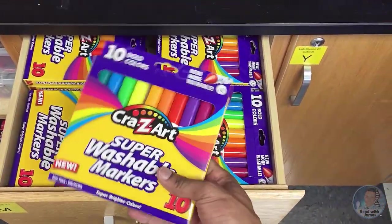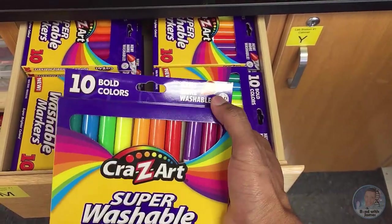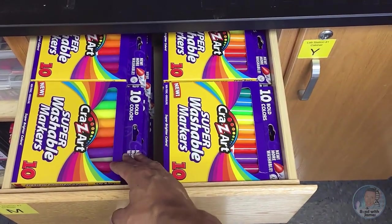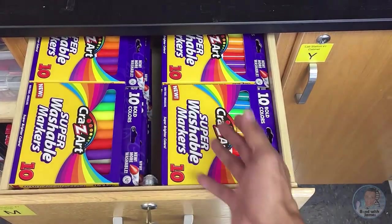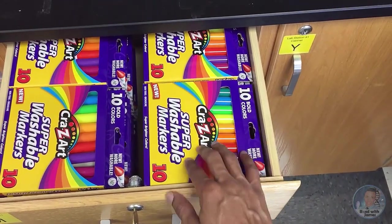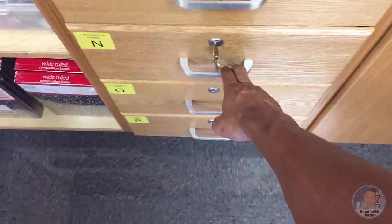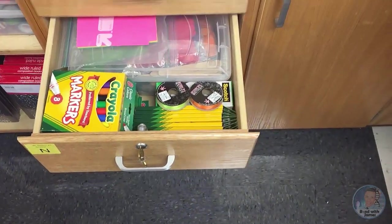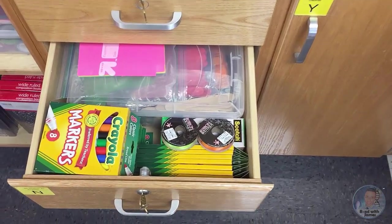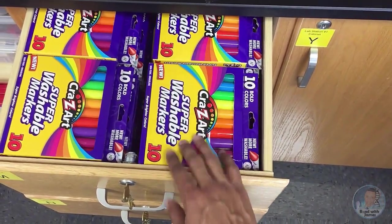I purchased 32 sets of these 10-pack markers at Walmart before the start of school last year because they were really cheap — cheaper than Target, and I normally shop at Target. I placed a different color marker in a bin per group. Then I actually went back and bought 32 more sets, so I had 64 boxes total. I had planned that the boxes would get torn up and students would mess up the markers, but they stood up pretty well and I didn't have to use the other set of 32, so I didn't have to go to the store this year to buy those.